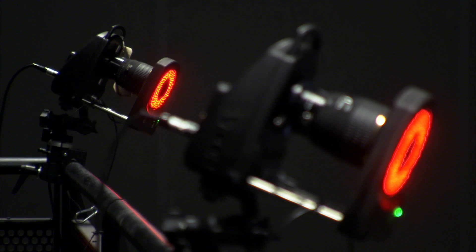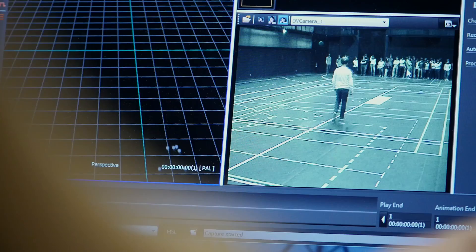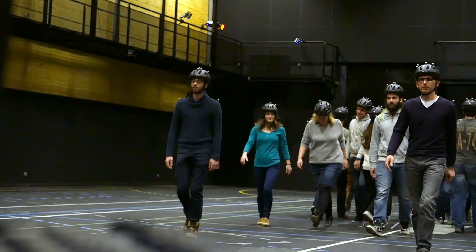Each one of the 32 cameras captures the scene. The resulting raw data needs to be processed in order to reconstruct the information. By bringing together the four markers placed on the subjects' heads and the two on their shoulders, the movement of each person can be obtained in three dimensions. The data can then be interpreted in order to better understand and then simulate crowd movements.